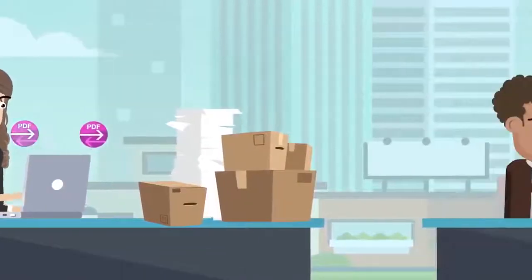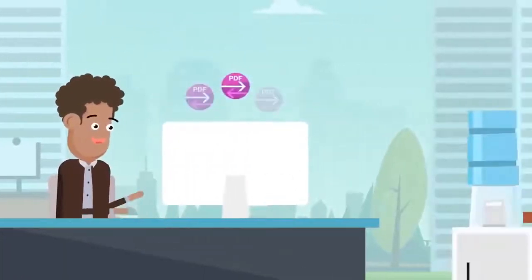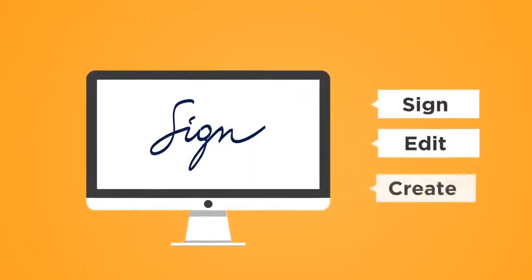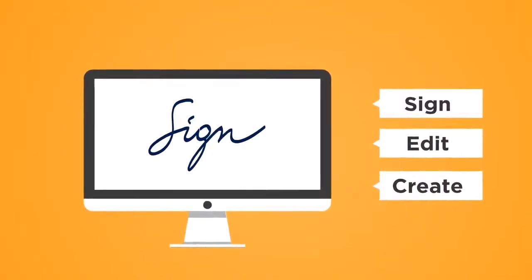In all businesses, PDF documents have become the standard in digitally publishing and saving documents. Now more and more users are expected to sign, edit, create documents and forms all electronically.